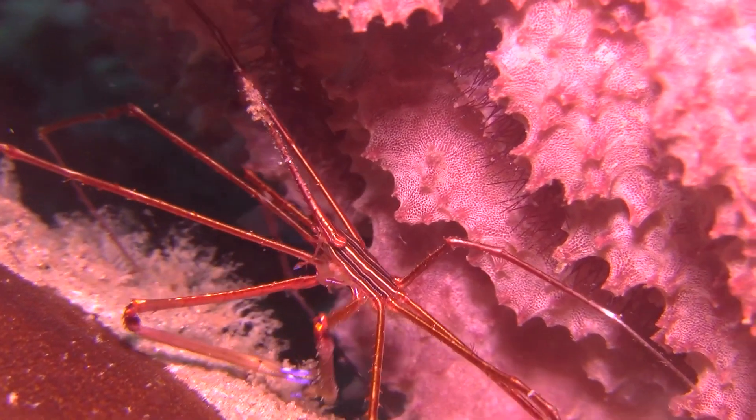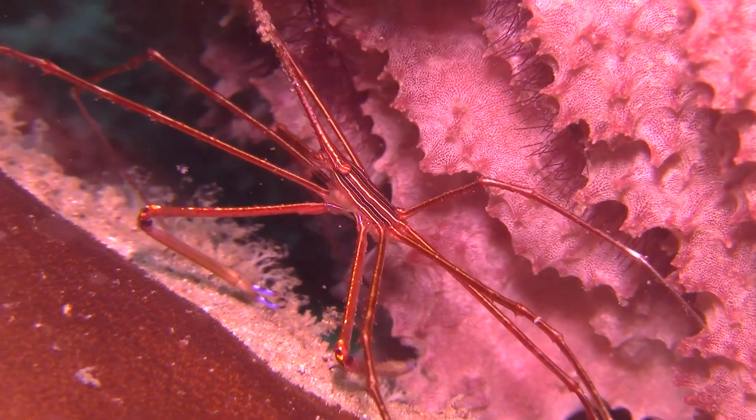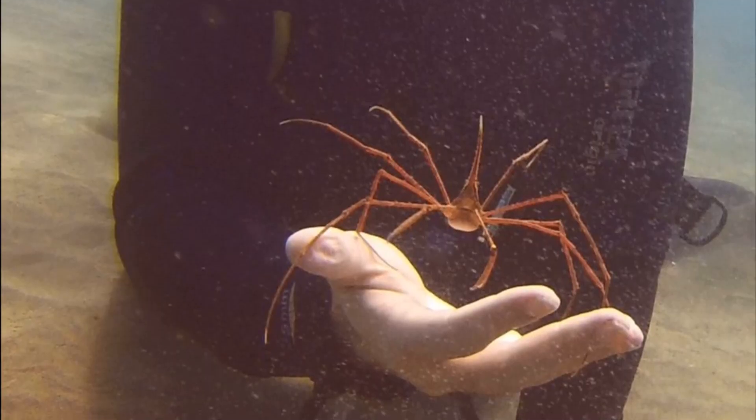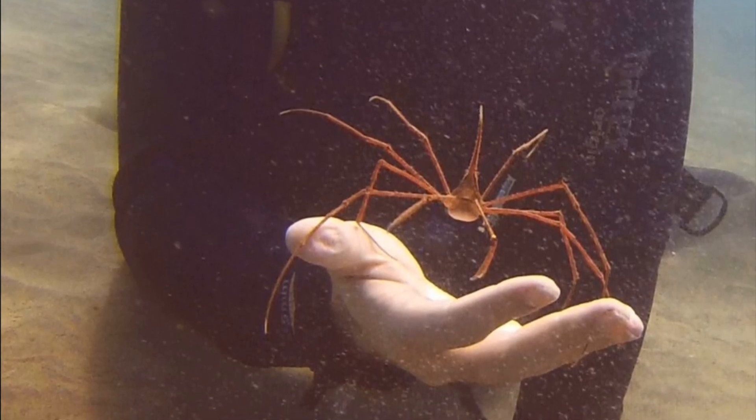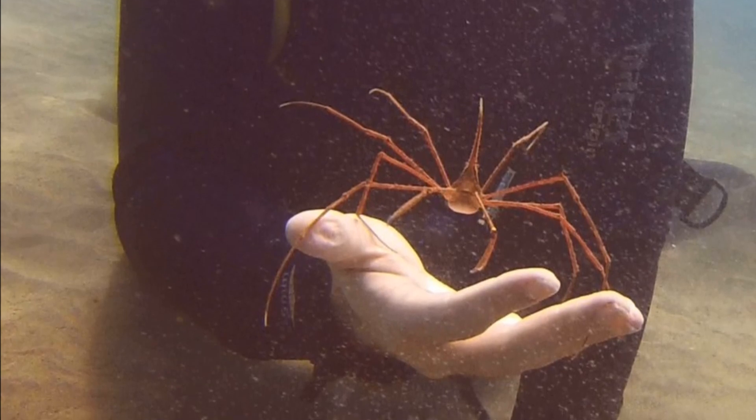They can act as symbiotic cleaners toward other fish. Although these crabs are docile around divers, they can act very aggressively toward their own species and other sea creatures.